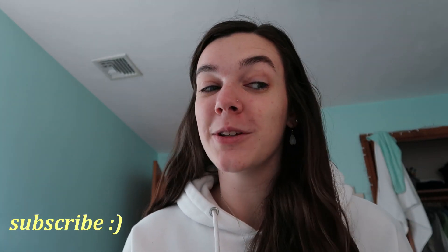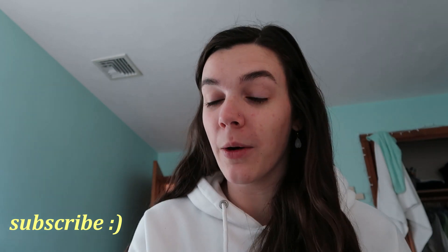I do have some exciting news that I don't know if I'm going to be sharing right now, but my college career continues. For right now, that's all I'm going to say about that. So make sure to subscribe so you know what that's about.